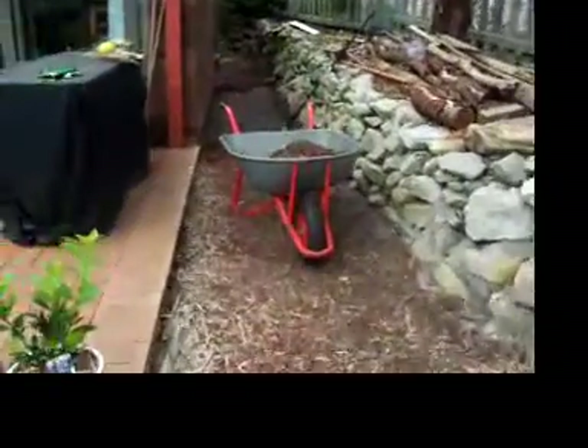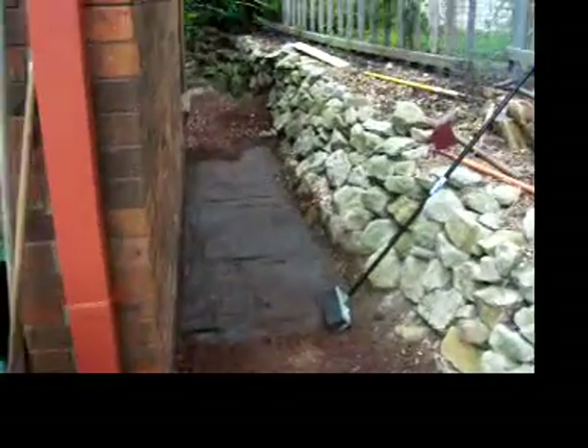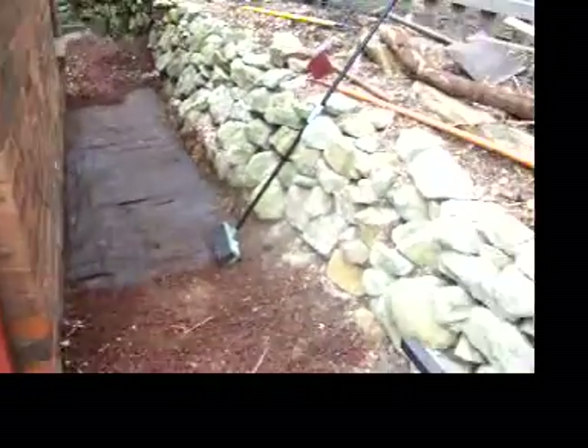Later on I'll show you how I'm going with this — this is hard work for a small weedy fellow like myself. Next Friday the water tank comes in — stainless steel one, totally 100% recyclable.